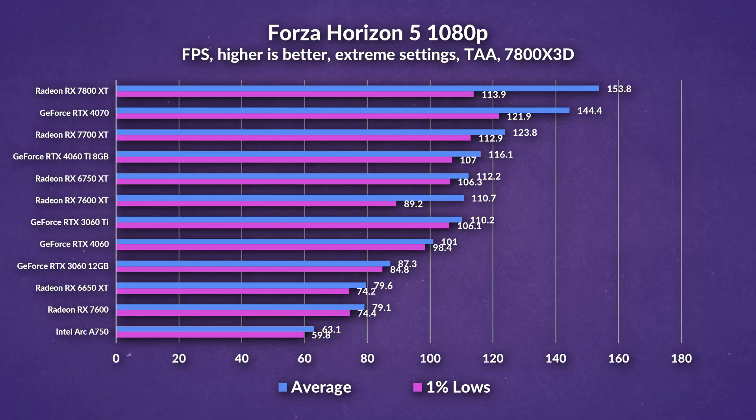There's only about a difference of 10 frames between the 7600 and the 7600 XT. In Forza Horizon 5 at 1080p extreme settings, the 7600 XT pulls ahead by quite a lot this time, pulling pretty close to the 6750 XT and leaving the 7600 in the dust. This might be an instance where that extra VRAM is allowing the 7600 XT to outpace the 7600 by quite a lot.